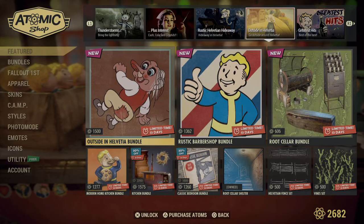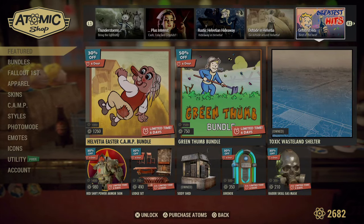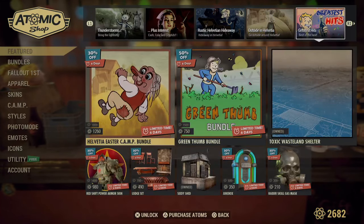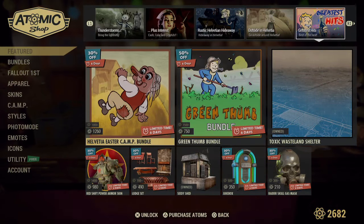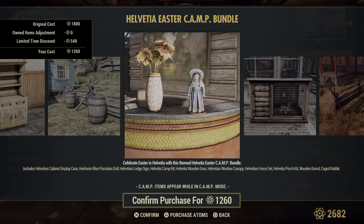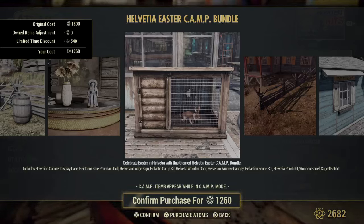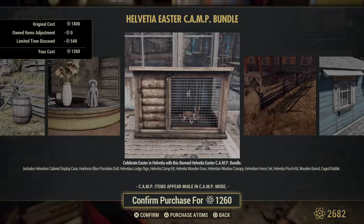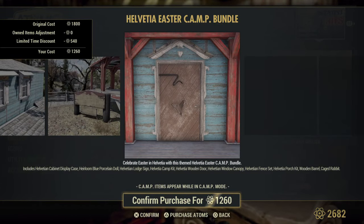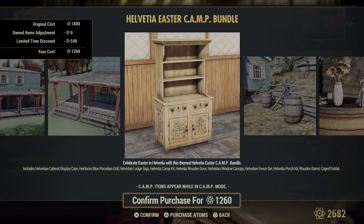These items are from last week — check last week's Atomic Shop video for those. Outside in a bundle. And here is the Easter one — a bonnie. Kate's rabbit — assuming maybe fertilizer. It looks similar to what we had last week, but this one has a bonnie. I don't think the other one had the bonnie.